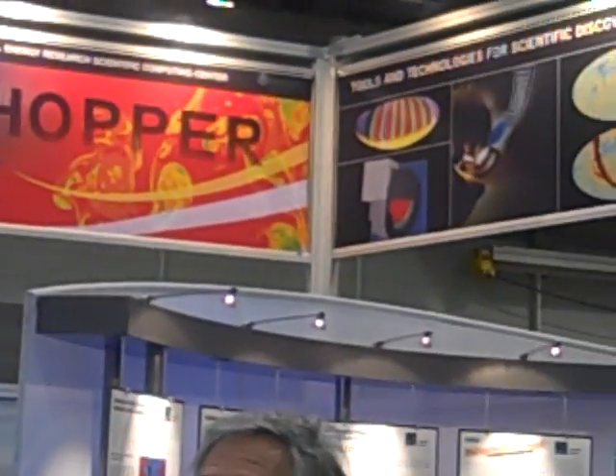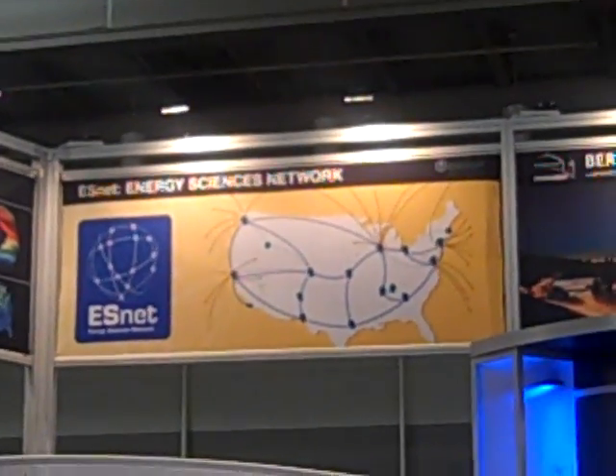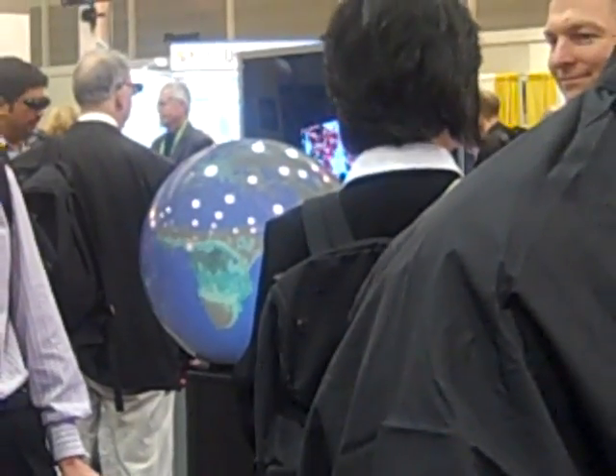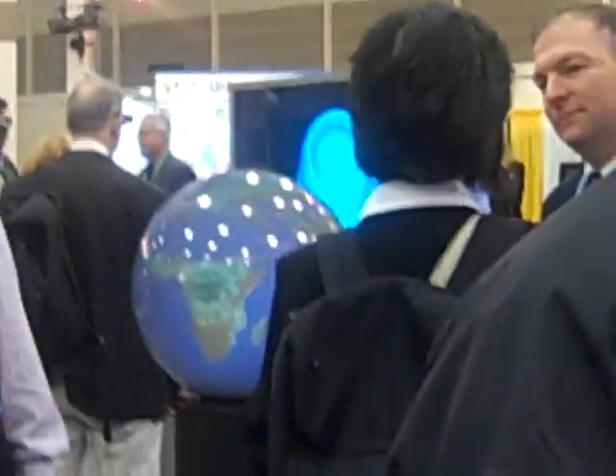We also have another facility at Berkeley Lab which is the ESNet networking facility. There's a picture of the network with the ESNet logo. There's actually a demonstration over there on the globe which is photosynthesis data — data that can be moved across the network, stored at one location, moved across the high speed network, and analyzed at another location. This is a demonstration of the kinds of software and hardware technology within ESNet.